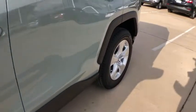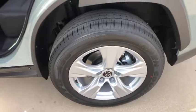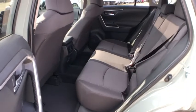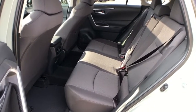Rear window defroster, power windows, electronic stability control, brake assist, overhead console, panic alarm, remote keyless entry, tachometer, power driver's seat, rear window wiper, front reading lamps.